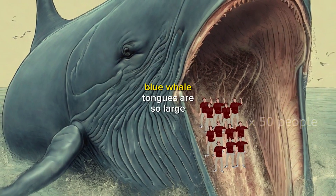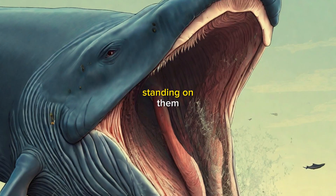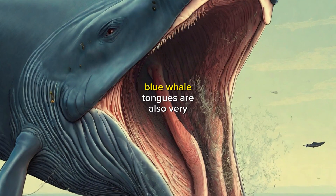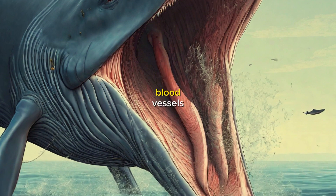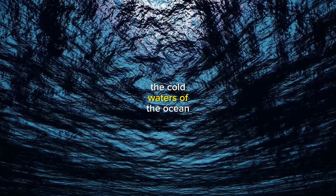Bonus Facts: Blue whale tongues are so large that they could support the weight of 50 people standing on them. Blue whale tongues are also very vascular, meaning they have a lot of blood vessels, which helps to keep the tongue warm in the cold waters of the ocean.